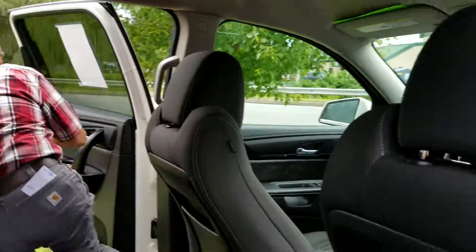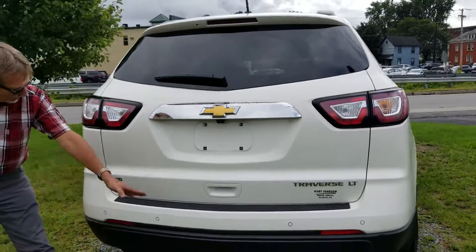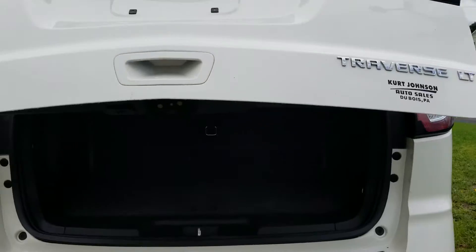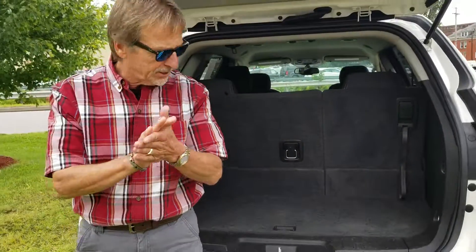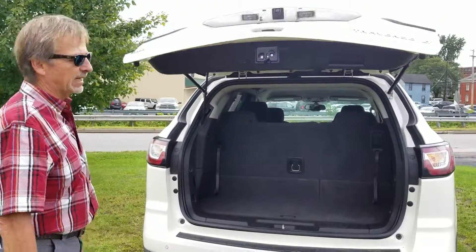Come on around to the tail. Bumper cover in perfect shape. Here's our backup sensors. Let's pop this open — I believe we are unlocked. These are a really nice feature: you're getting out of the vehicle, you have your hands full of stuff, and you just find the button and put her down.